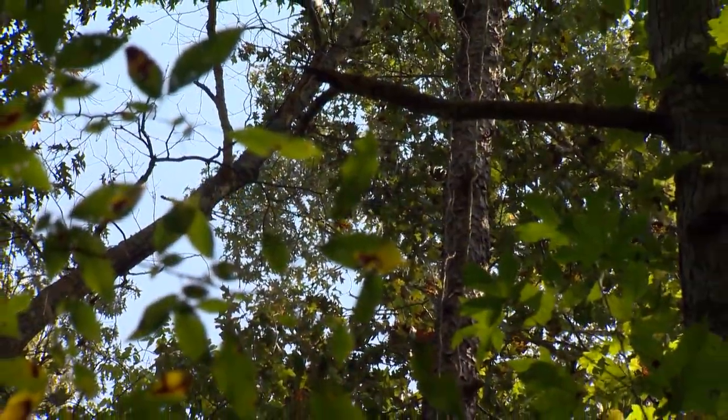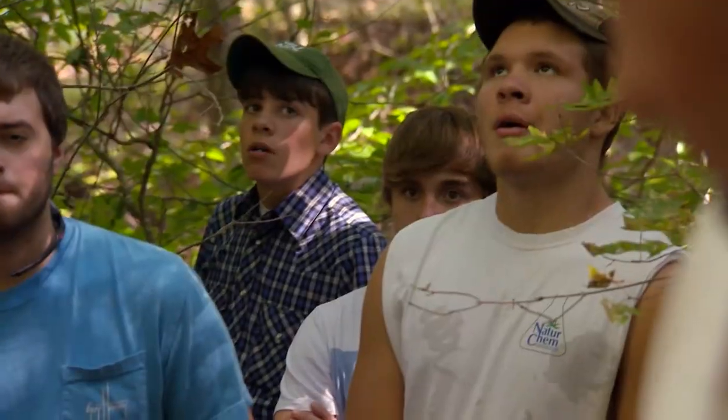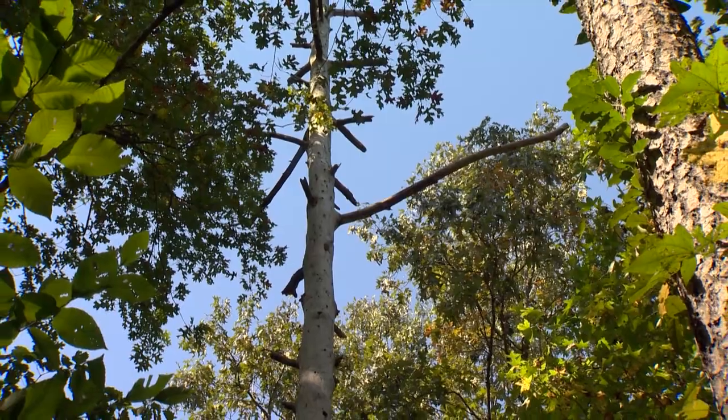Look at the crown, the leaves. It doesn't have much crown, so that tree's not going to respond very well to thinning. The whole purpose of leaves is that it's a big factory to make food. But if you release this one with that little small crown, it's just going to sit there stunted for years.